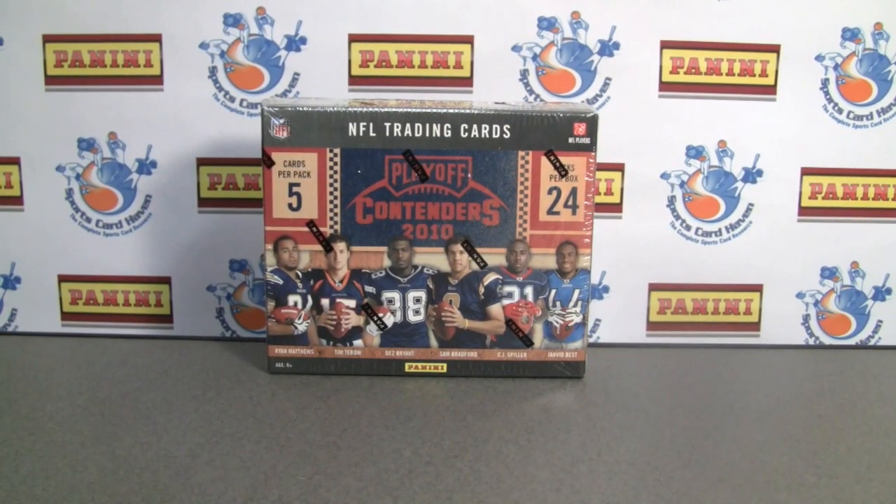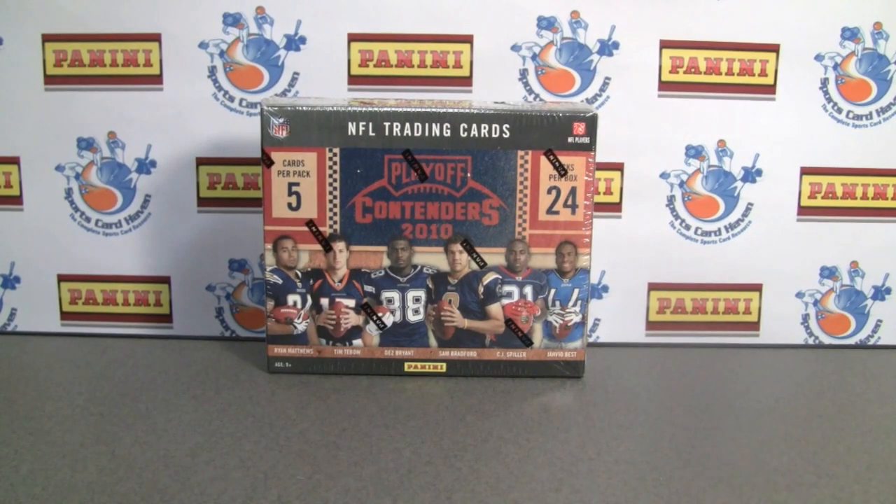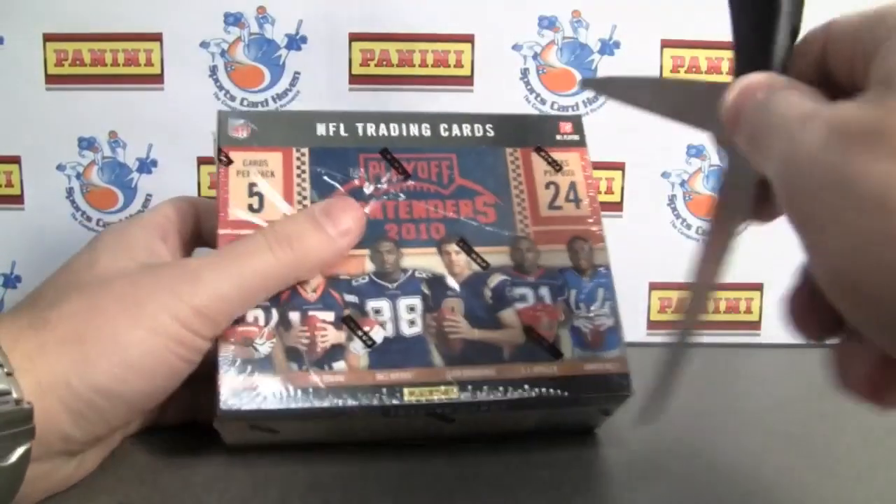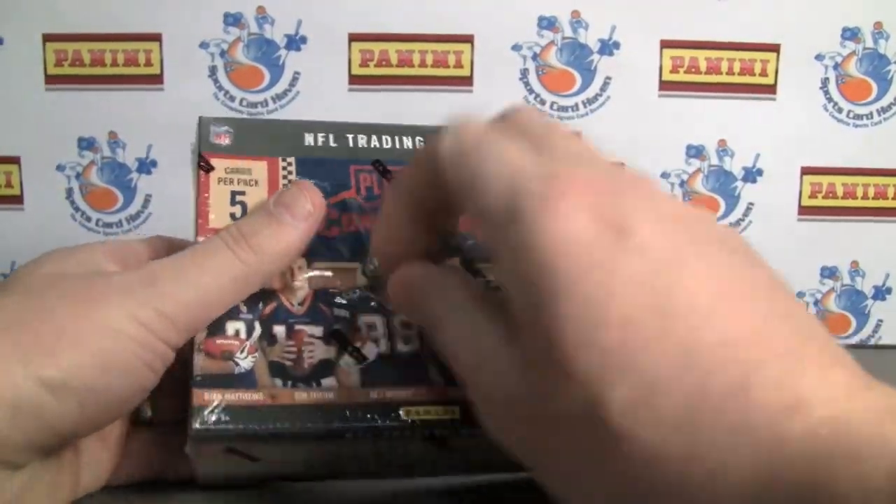Hey everybody, Pintar Sports back with another break review for SportsCardHaven.com. Be sure to check us out for free trading, contests, group breaks, product reviews, fancy sports, you name it.